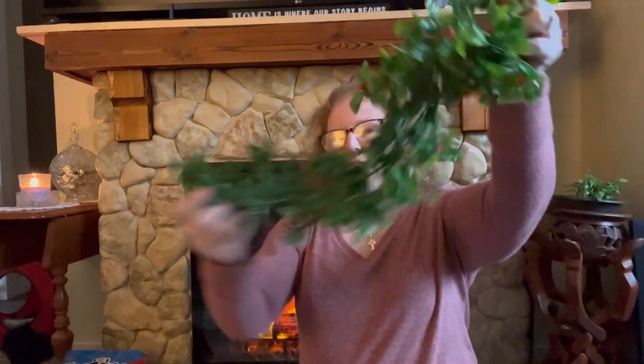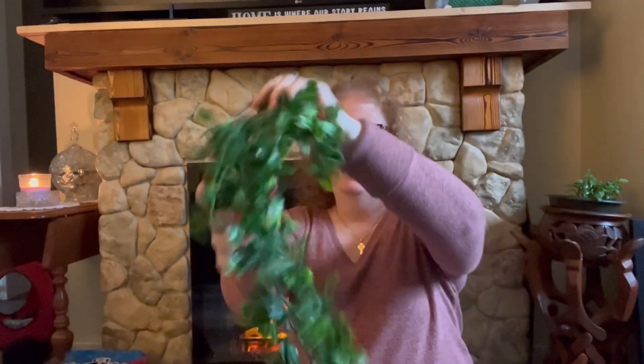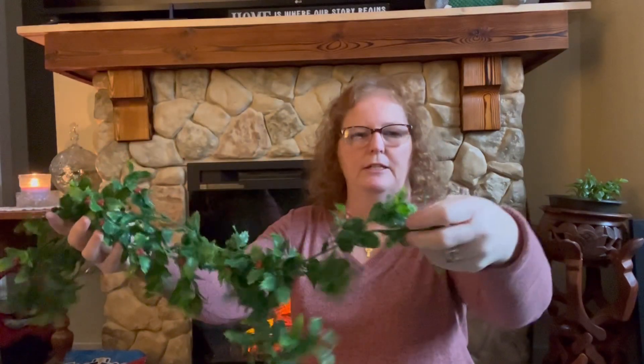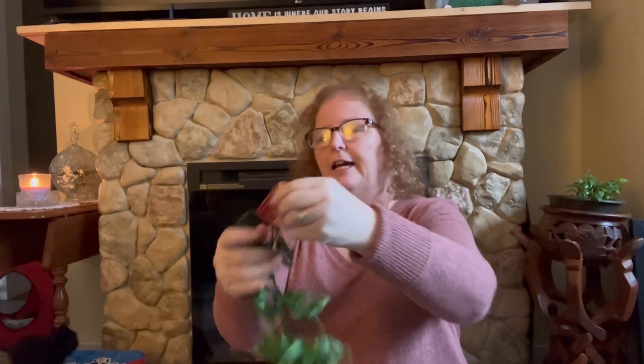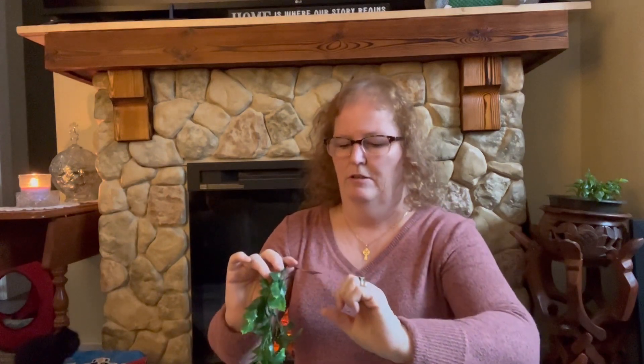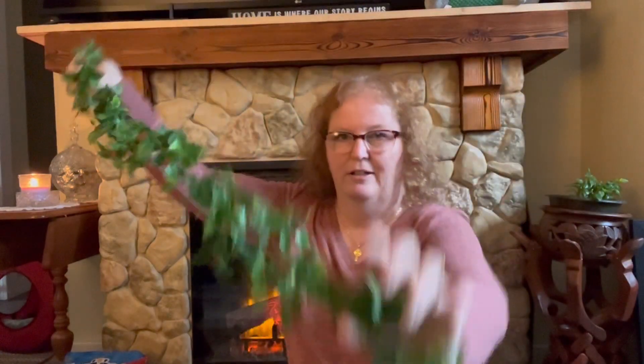I grabbed another garland because I think I'm gonna use this up on my fireplace. We'll be using the other one somewhere too. It's quite long and it was $4.50, but it's really pretty — it's just plastic but it looks so real.